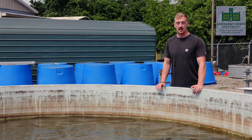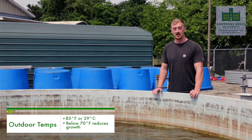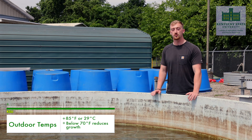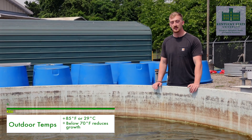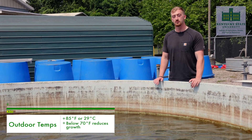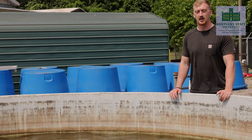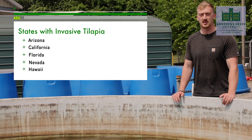Outdoor production of tilapia is limited in many states. Optimal temperatures for tilapia growth is about 85 degrees Fahrenheit, so even at Kentucky State University we have between three to four months to grow these fish during the summer. Tilapia have a low cold tolerance, so once the temperature drops below 70 degrees Fahrenheit fish growth is reduced. This low cold tolerance also helps to decrease the invasive potential of tilapia species in many states.